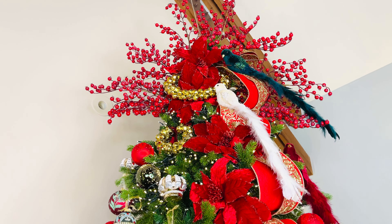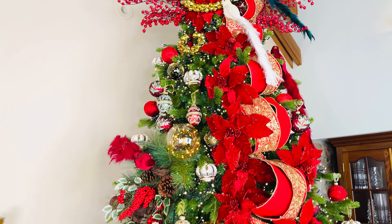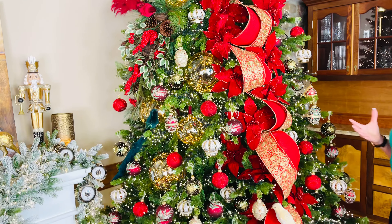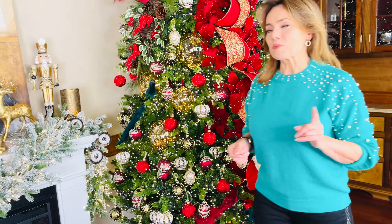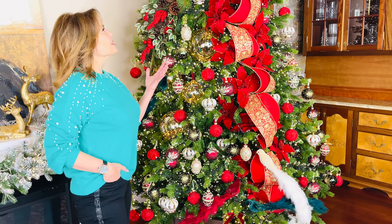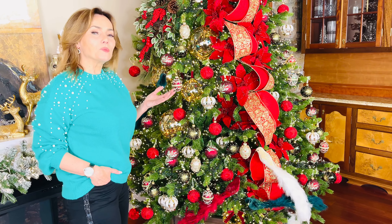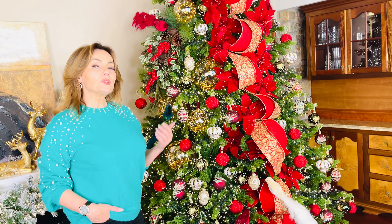One of the things that everyone loves at Christmas time is a beautiful traditional Christmas — that rich, beautiful, amazing traditional Christmas that reminds me of the Ghost of Christmas Present in Charles Dickens' A Christmas Carol. How do you take red and green and gold and ivory, which are beautiful, and really take them to the next level?